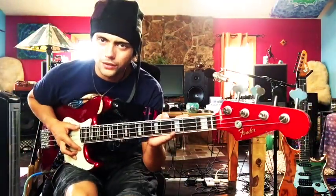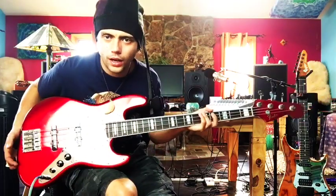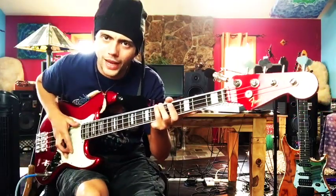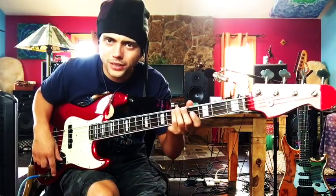Hey everybody, this is Cody. This is a really special, awesome instrument — it's a Fender Custom Shop Master Built Todd Krauss Jazz Bass from '97. Let's listen to this thing a little bit. You just heard the bridge pickup with a pick, and now I'm going to play around both pickups.